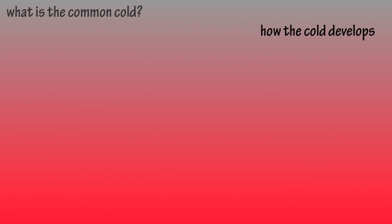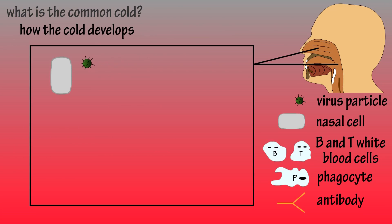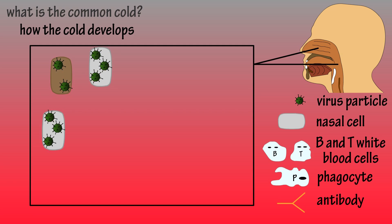Now let's take a look at what happens once we catch the cold, or virus to be more exact. Typically virus particles from the air will land on cells in the nose or throat area, then quickly multiply and kill the host cell. They continue to do this going from cell to cell.